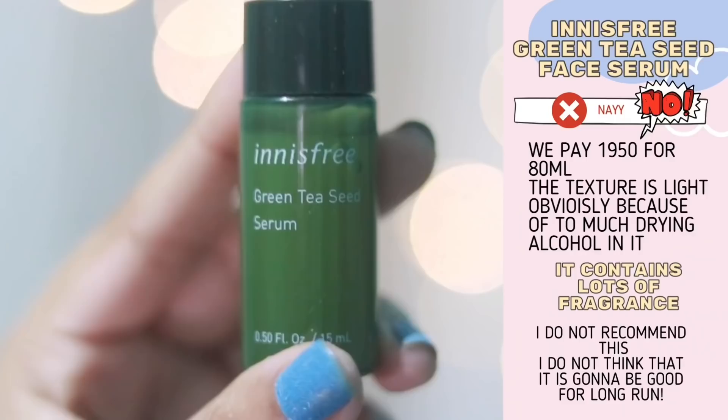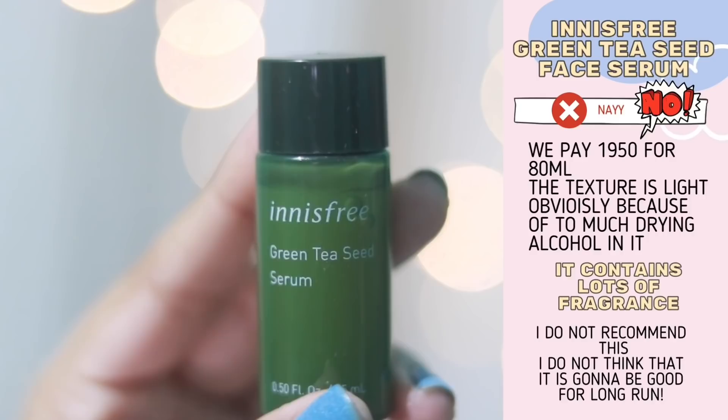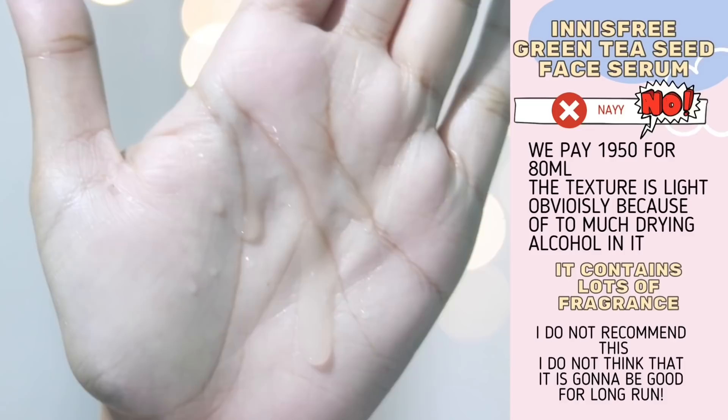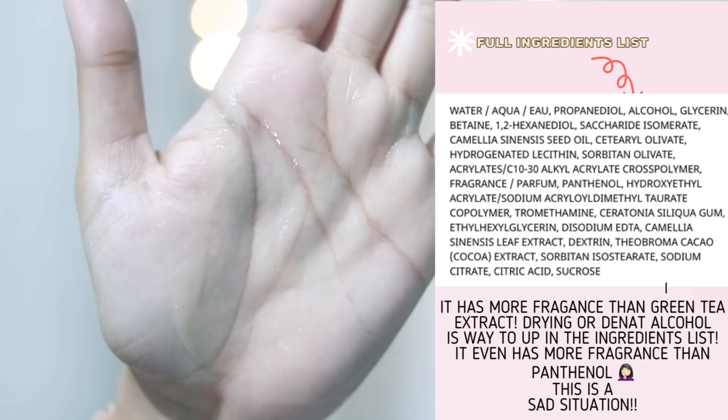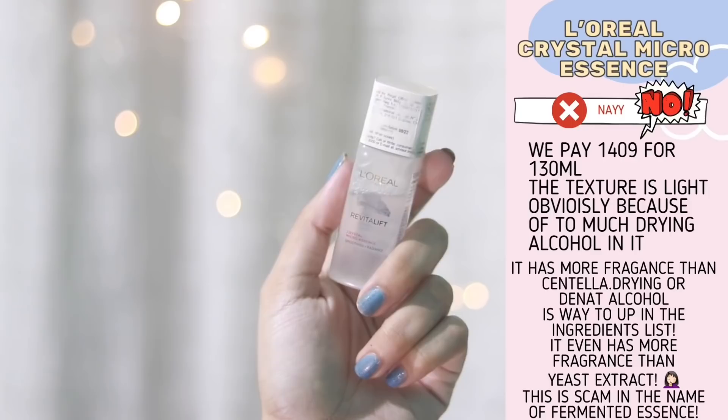First, I have the Innisfree Green Tea Seed Serum and I do not like this product at all. It has more fragrance than green tea extract, more green tea oil than is necessary. This serum is mostly filled with glycol and drying alcohol, and I don't recommend it. Don't trust Innisfree's ingredients list on Nyka — check their official website for accurate information.